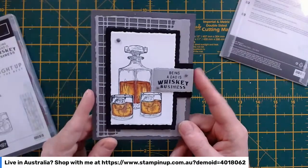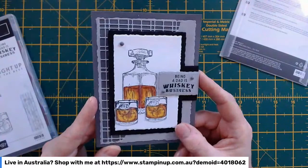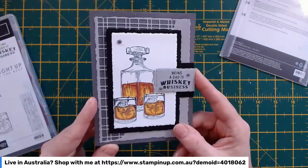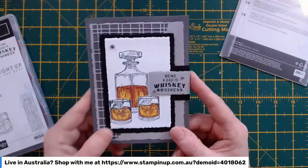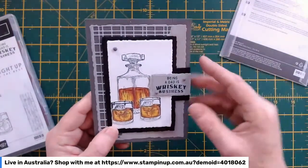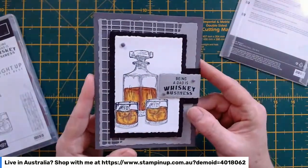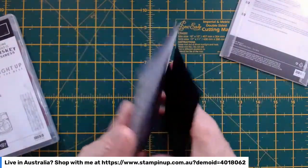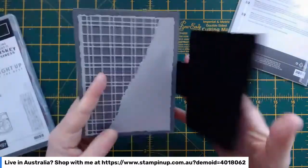So this is the card I'm making, and once you start with these deckled rectangles, you just can't stop. The card I took inspiration from used two of the deckled rectangles, and I've used one, two, three, four, five, six of them. Yes, once you start, you just can't stop.